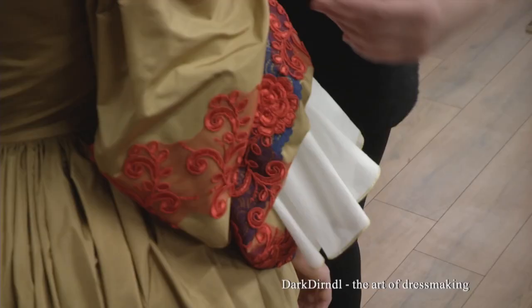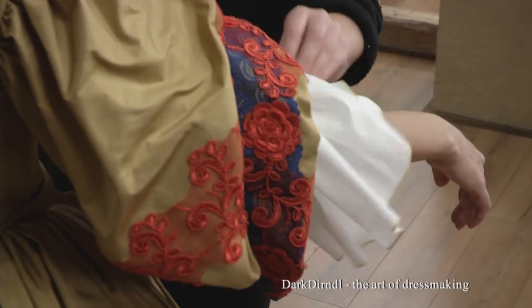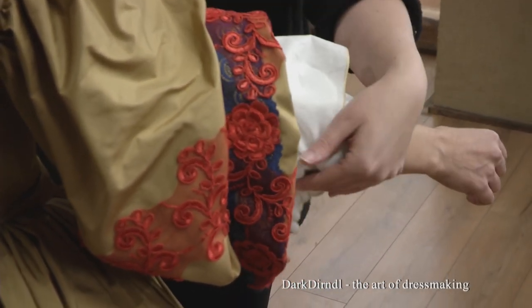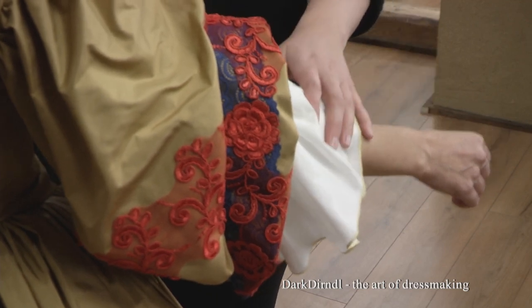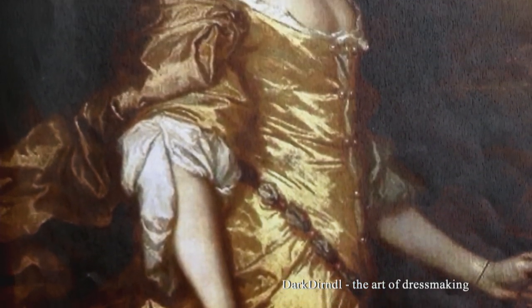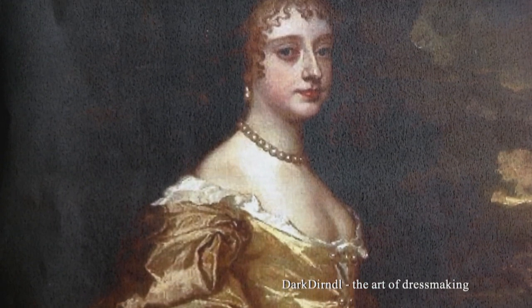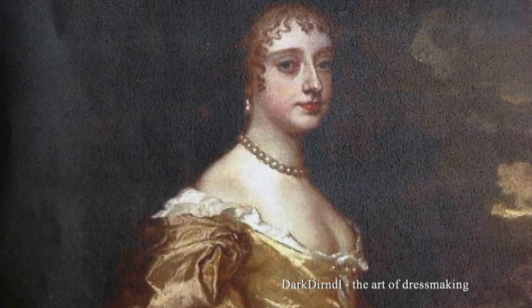Ansonsten haben wir zum Beispiel die Ärmel unabhängig vom Unterkleid gemacht worden, dass einfach eine bessere Bewegungsfreiheit vorhanden ist. Zu ihrer Zeit, in der das Kleid ursprünglich zeitlich angesiedelt ist, war das noch nicht der Fall. In späteren Zeiten ja — wir haben so einen kleinen zeitlichen Mix gemacht, um der Museumsführerin möglichst viel Bewegungsfreiheit zu bieten.